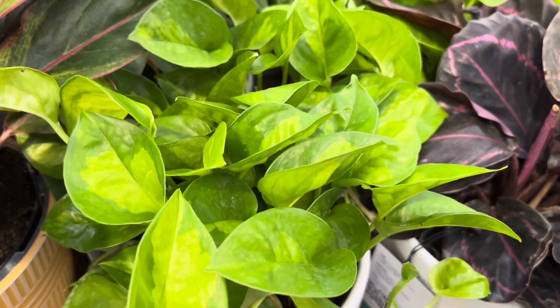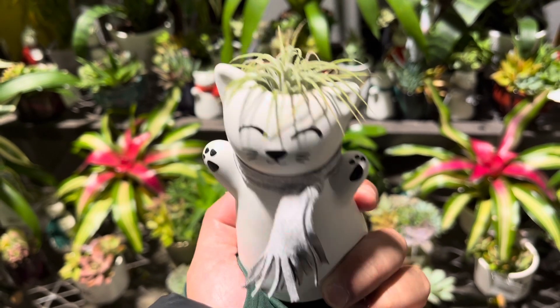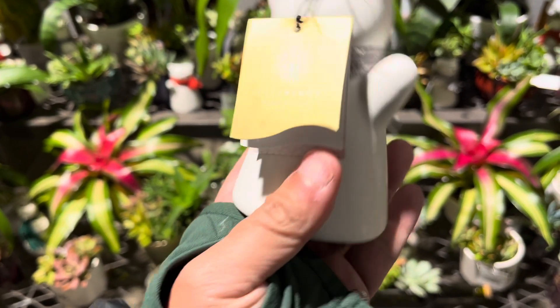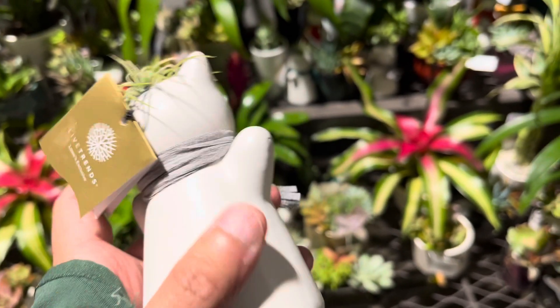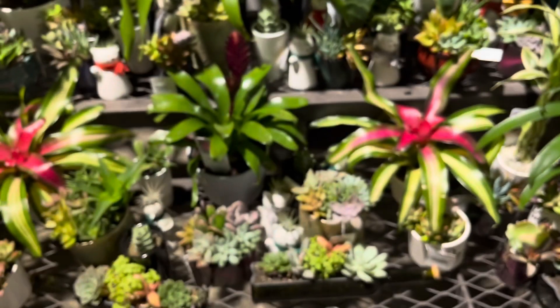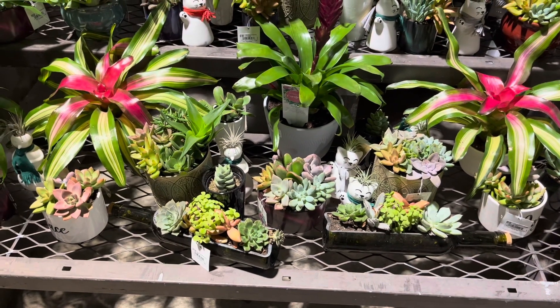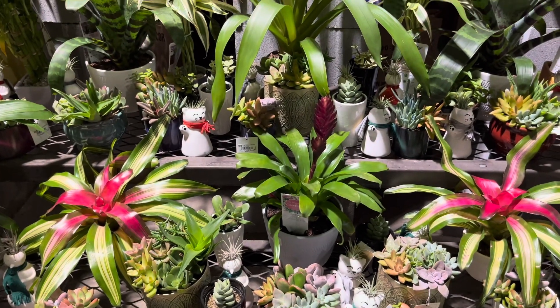I hope you guys had a wonderful Thanksgiving, and next is Christmas — the holiday season has just started. Lots of people are out shopping right now. I hope you guys enjoy this video. If you like content like this, please give me a thumbs up and subscribe to my channel for more plant content. This is Tony — please take care of yourself and your plants. Bye!